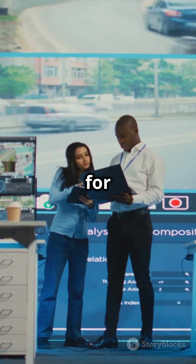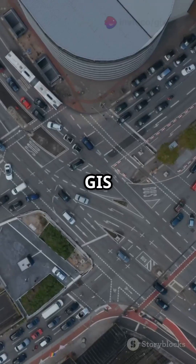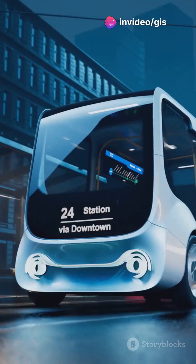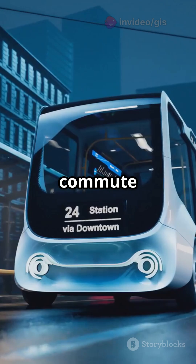Next, GIS for urban mobility. GIS helps us map traffic, plan public transit, and even design bike lanes. It's all about making your commute smoother and greener.